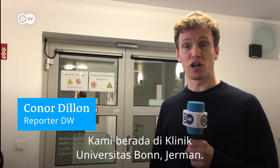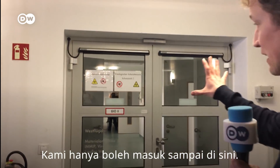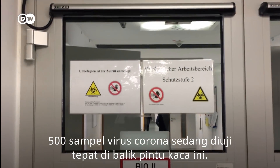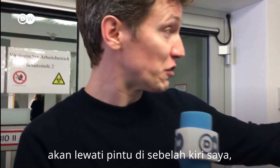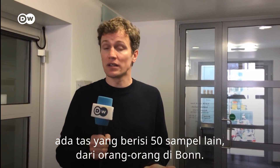We're at the University Clinic Hospital in Bonn, Germany, and this is as far as we can go. 500 samples of the novel coronavirus are being tested right behind these glass doors — more are on the way. Just through these glass doors to my left, there's a bag full of another 50 samples from people here in Bonn, Germany.